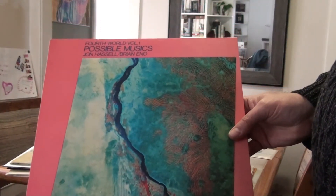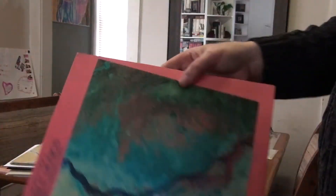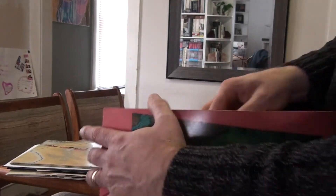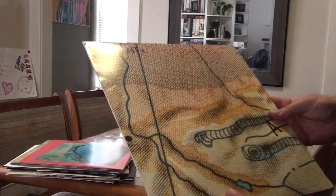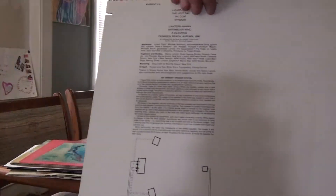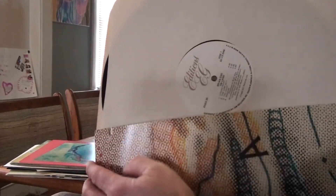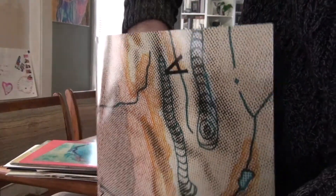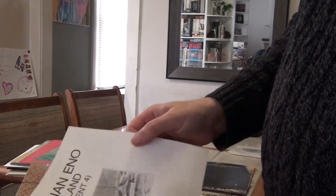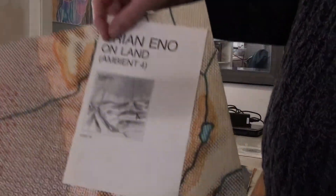Ambient 4 — Fourth World Volume, Possible Musics, with John Hassell — on Editions, another white Editions label release. Ambient 4, On Land — and this is once again an Editions release. There's something in here — I guess it came with a little flyer, an On Land flyer.